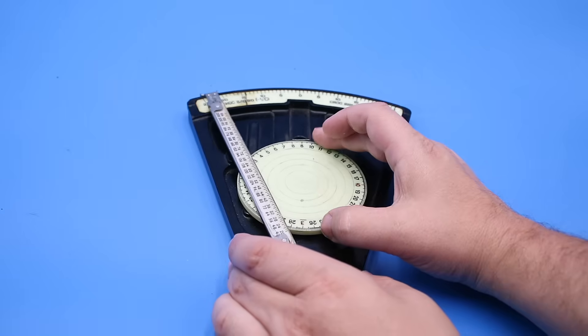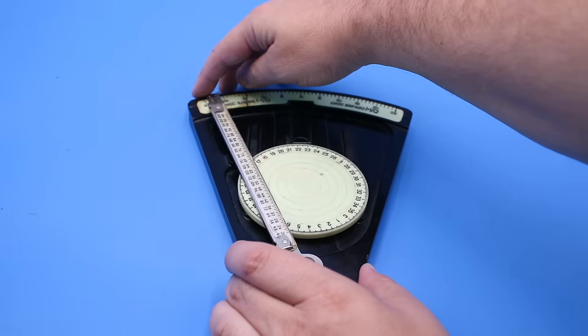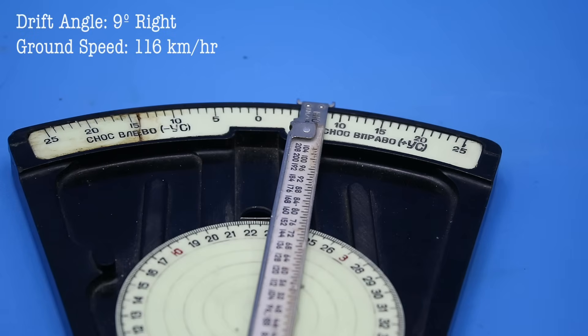Then rotate the disc to our true heading, 225 degrees. Finally, we swing the arm over so its edge just touches the wind dot. We can now read our drift angle on the top scale — 9 degrees right — and our ground speed where the wind dot touches the arm: 116 kilometers per hour.